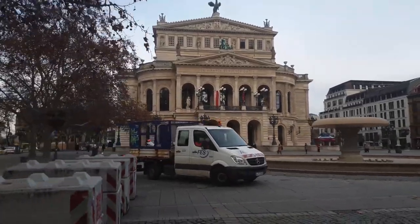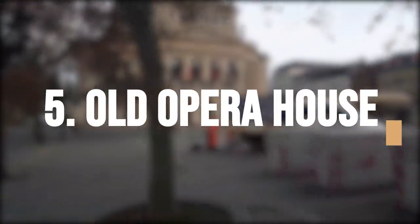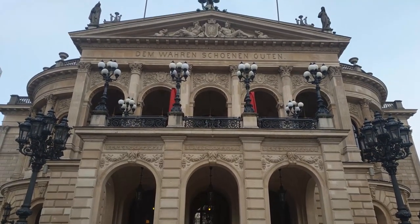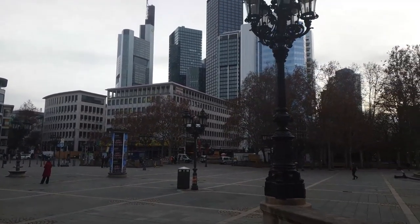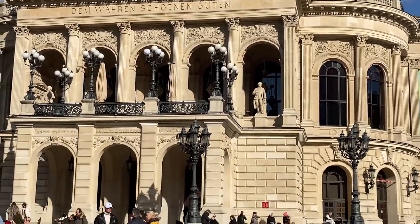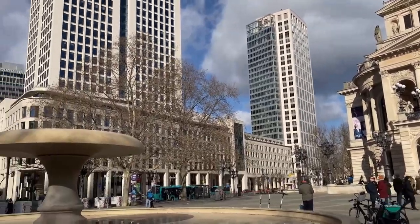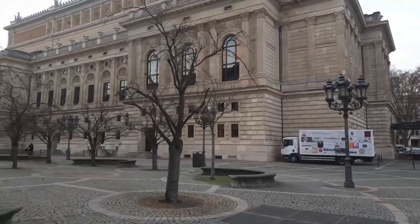Get ready to be dazzled by the stunning beauty and elegance of the Old Opera House, a true gem of Frankfurt's cultural heritage. The Old Opera House, or Alte Oper in German, is a historic building in Frankfurt's heart. Initially built in the late 19th century, it served as the city's main opera house until it was destroyed during World War II. The building was restored in the 1980s and now serves as a concert hall and event space, hosting various performances and cultural events throughout the year.